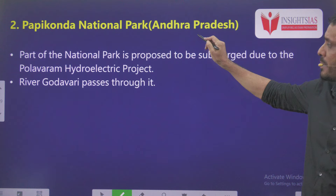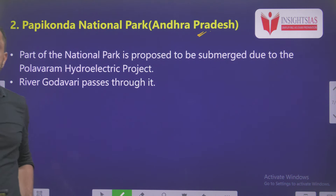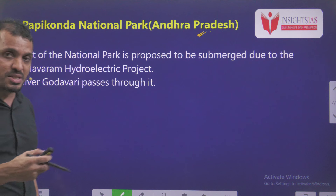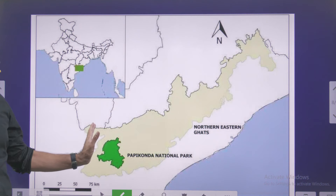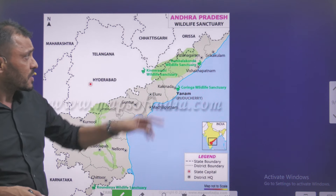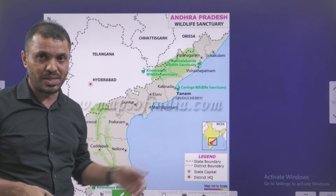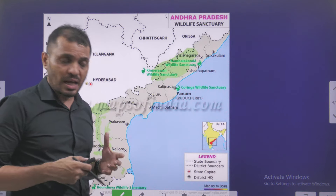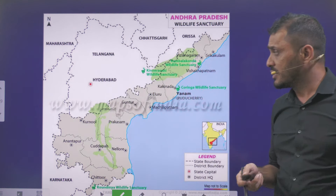The second protected area is Papikonda National Park in Andhra Pradesh. It is in news because due to the construction of the Polavaram Project, certain parts of Papikonda National Park are subjected to submergence. River Godavari flows through this Papikonda National Park. It is present towards the western side of Andhra Pradesh, very near to Odisha and Chhattisgarh borders. Other protected areas in Andhra Pradesh include Kambalakonda Wildlife Sanctuary, Koringa Wildlife Sanctuary, and Kaundinya Wildlife Sanctuary.